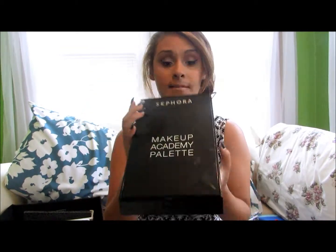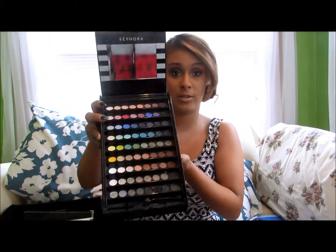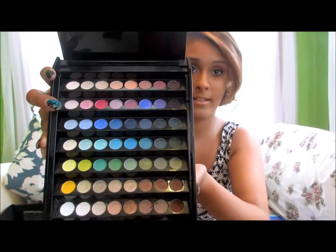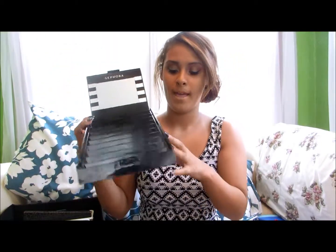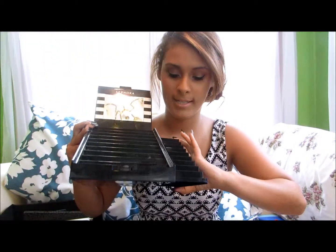I got this for Christmas — it's my Sephora Makeup Academy palette, and it's about 80-something dollars. When you open it, it has all the eyeshadows, and oh my god, these work so good. They're so pigmented, and there are just so many colors to choose from. On the left side, you have your lips.